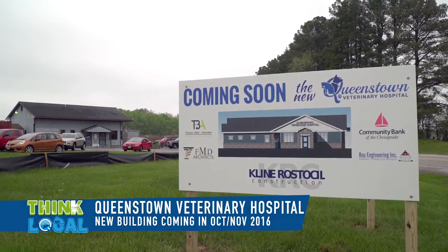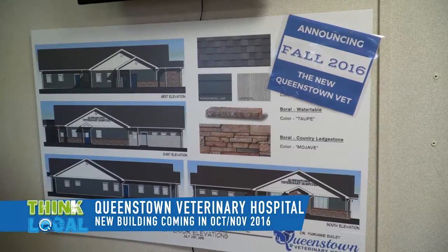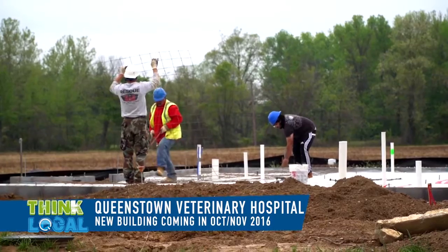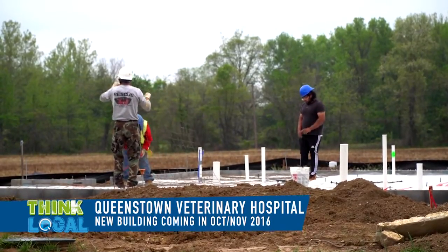The new facility will have four exam rooms with a separate consultation room, doctor's offices, a staff break room, a large treatment room, separate cat and dog boarding, as well as surgical and dental suites.